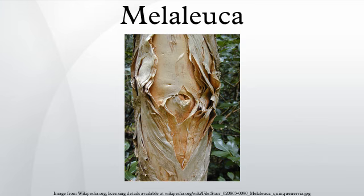Melaleuca is a genus of nearly 300 species of plants in the myrtle family, Myrtaceae, commonly known as paperbarks, honey myrtles or tea trees. They range in size from small shrubs which rarely grow to more than one meter high, to trees up to 35 meters.